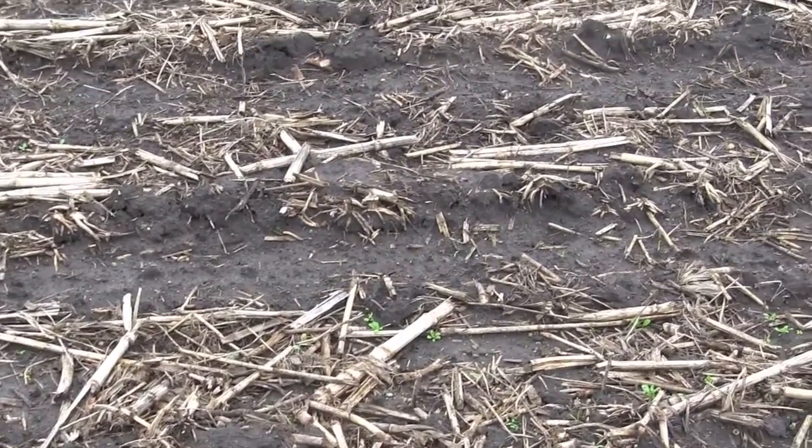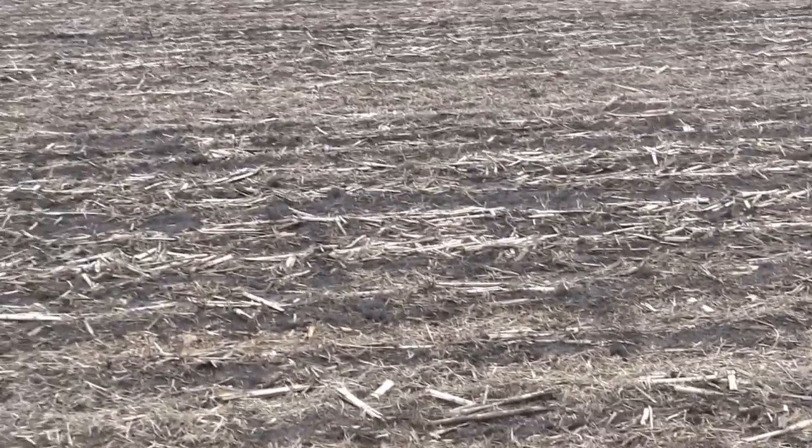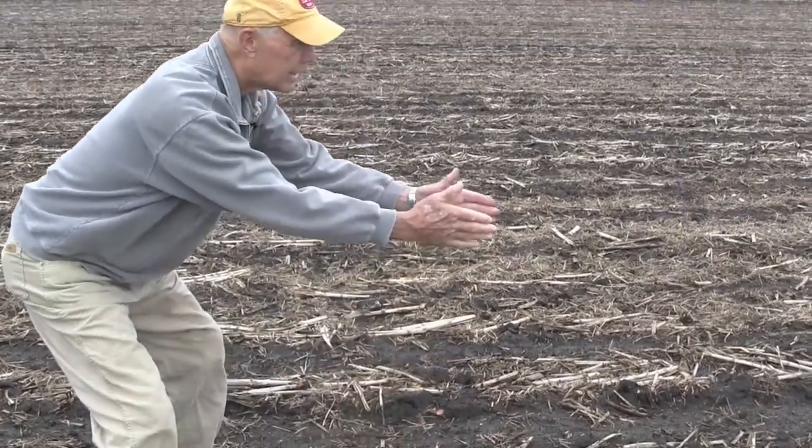Now, with the transition to strip-till, with the strip-till machine, I am able to lay my nutrients right in the rows where my crop will be growing.